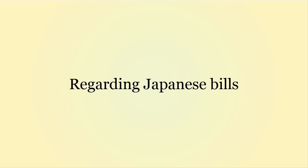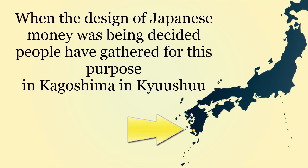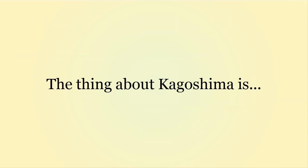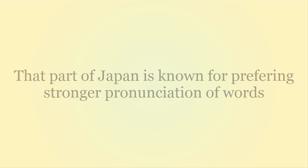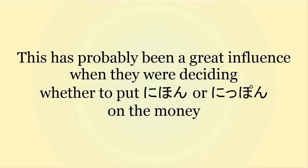Also, regarding the money: when people got together to decide the design, they gathered in Kagoshima, in Kyushu. The thing with Kagoshima is that that particular part of Japan is known for preferring stronger pronunciation — they kind of have a strong dialect. This probably had a great influence when they were deciding whether to put Nihon or Nippon on the money.